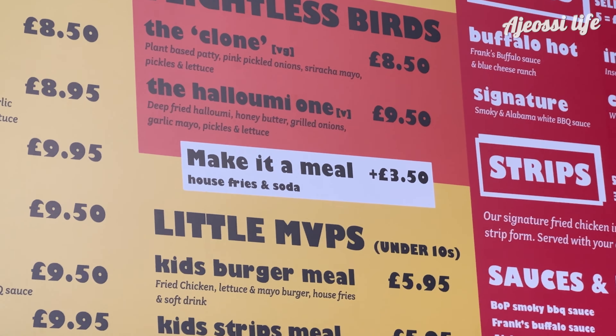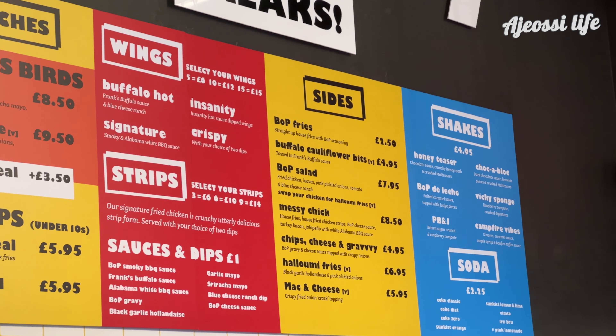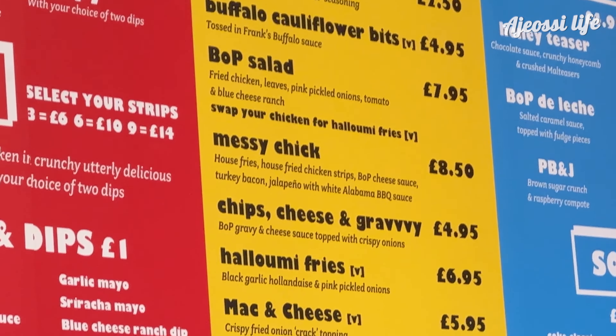To go with it, I make it into a meal with fries and a drink for an extra £3.50. On the right side of the menu they sell wings, chicken strips, sides and drinks. I'll also try the messy chick meal — it's basically strips and fries in a variety of sauces at £8.50.